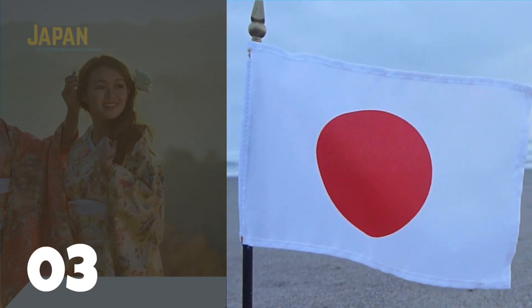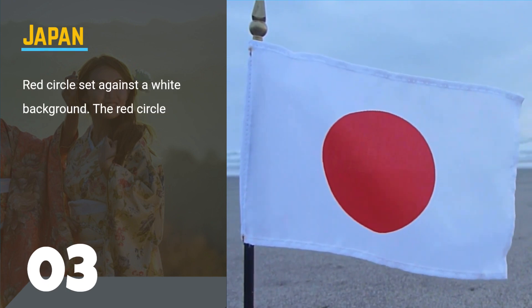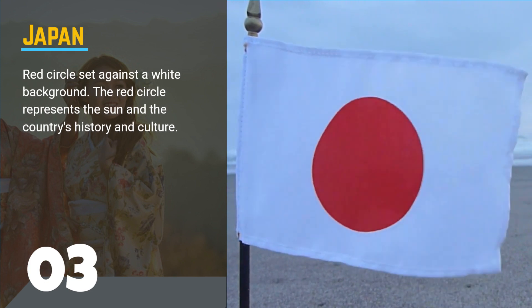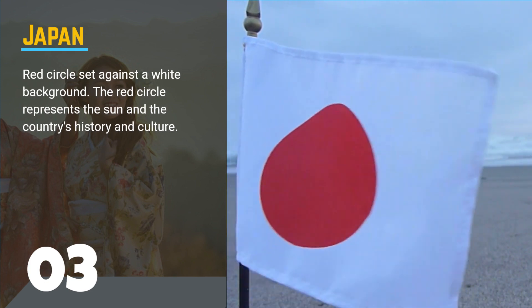Number 3, the flag of Japan. This flag features a red circle set against a white background. The red circle represents the sun and the country's history and culture.